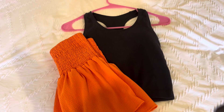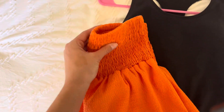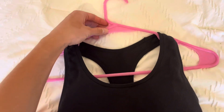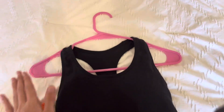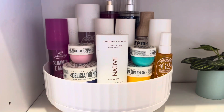Now let's talk about some transitions for clothing. Some really common ones are just grabbing the corner and placing it down using slow motions. If it's on a hanger, you could follow the hanger. Those are some good ideas for transitions with clothing.